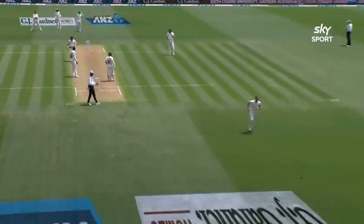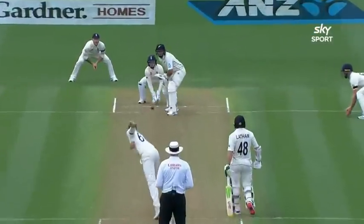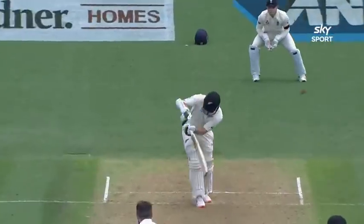Taylor came and cut lavishly through backward point — a hint of the Caribbean about that. A little flick through mid-on. Meanwhile, Latham kept going with his pull shot, and the glance here or there. His foundation looks strong, as does Taylor. Once again, the signature shot — the cut.